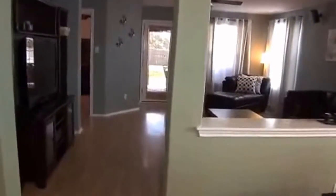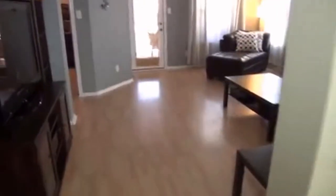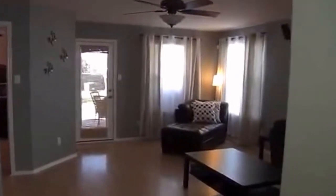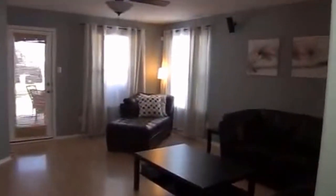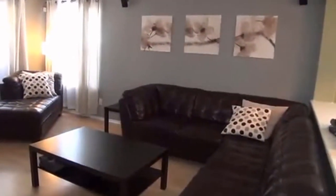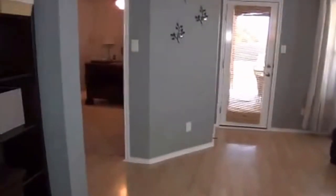We go here to the living area. We've got laminate floors and a ceiling fan. Nice open space here. Great for entertaining because you have open access to the kitchen, so whoever is in the kitchen preparing things for the guests is not left out. We have the entertainment center area here.